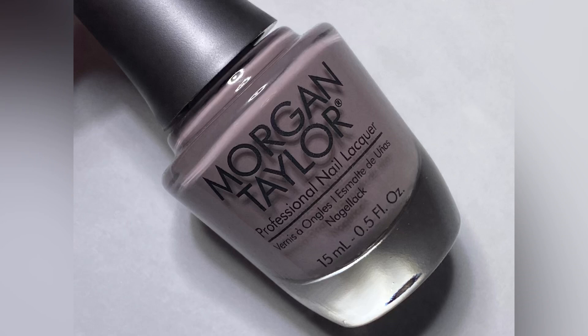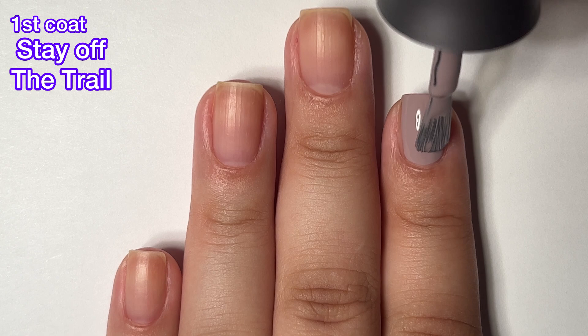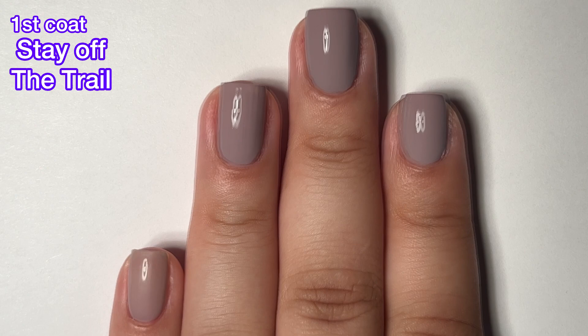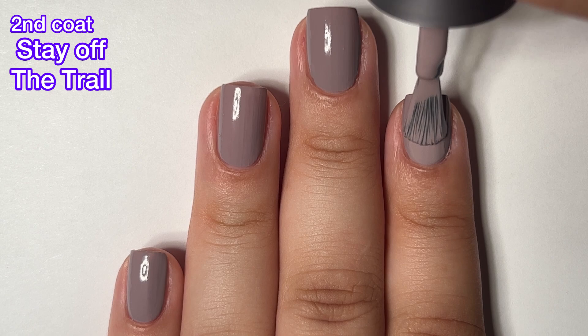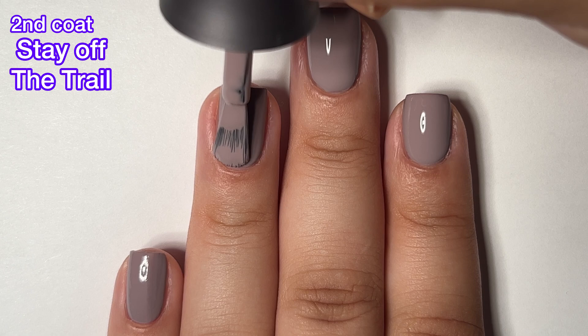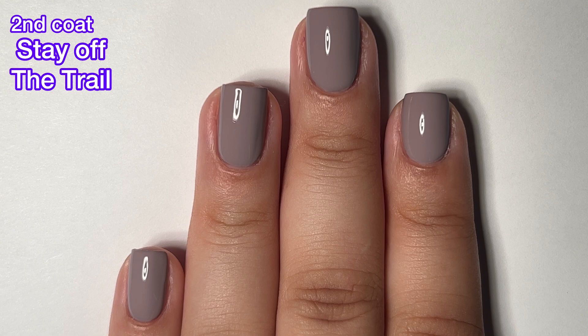Speaking of colors we've seen from Morgan Taylor quite a bit, here we have Stay Off The Trail and this one is described as a soft taupe. Beautiful color, excellent formula, but I just feel like in every other collection we're getting a color like this from Morgan Taylor. So I'm not too excited about this one. That said, the formula is amazing. If you don't have a color like this in your collection, this would be a beautiful one to add because the formula is really good and easy to work with. It's almost completely opaque in one coat. Overall, great formula, but we've been seeing it quite a bit from Morgan Taylor.